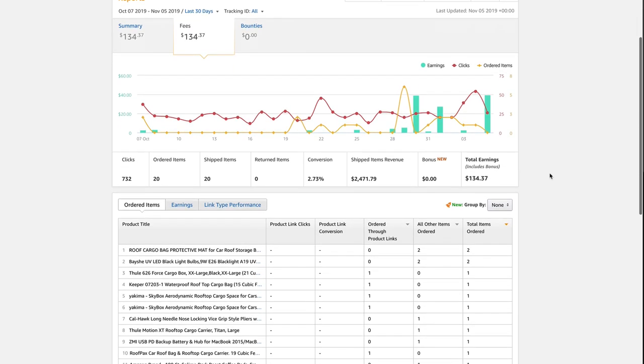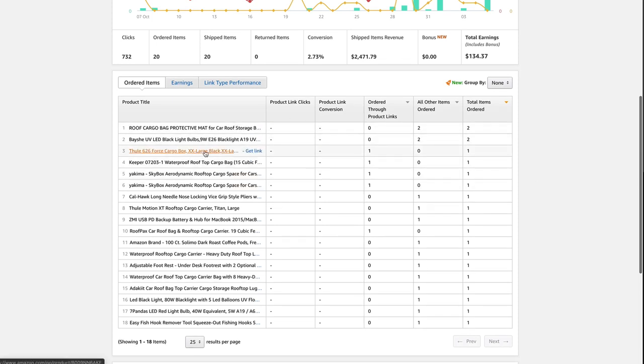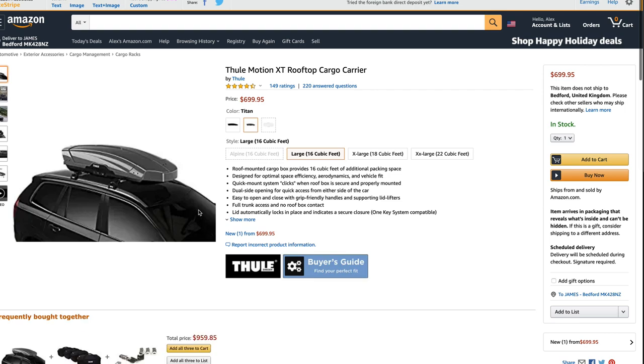If we take a look at some of the products that we've actually earned commission on, we can see that there are a good few roof boxes in there. They're quite high-value items and they generate quite a nice chunk of commission. So that's all looking promising — and fingers crossed those roof boxes don't get returned. If you remember the update a few videos back, I sold a number of very expensive roof boxes and then they kept getting returned to Amazon, so they kept taking the commission back off me. So I'm really hoping that these roof boxes don't come back and we continue to get some fantastic growth on the revenue.